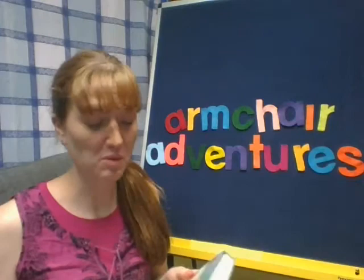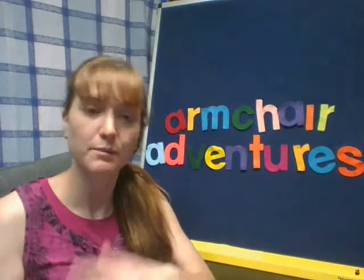Hi everyone! I'm Miss Marybeth. I'm the Youth Services Librarian at Ingalls Memorial Library at Minj, and I'm here today for Armchair Adventures, and that's where I read a book to you. And right now we're working on the book Voyages of Dr. Doolittle, and this was written by Hugh Lofting.